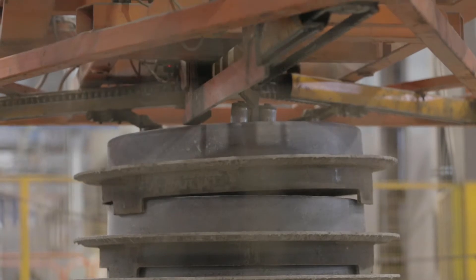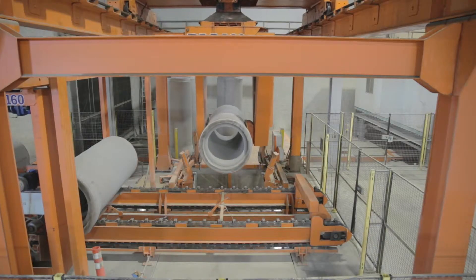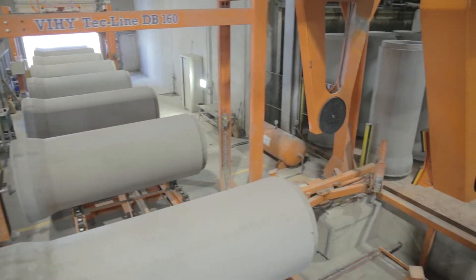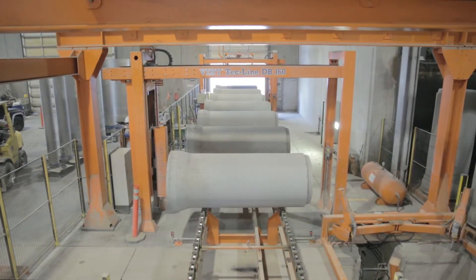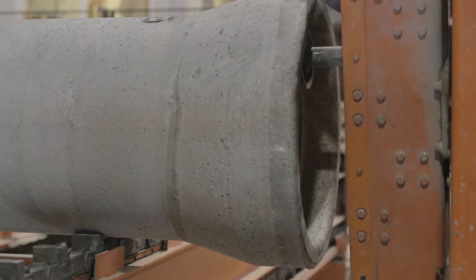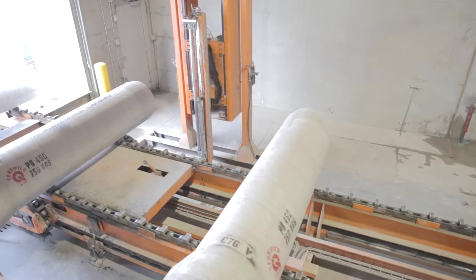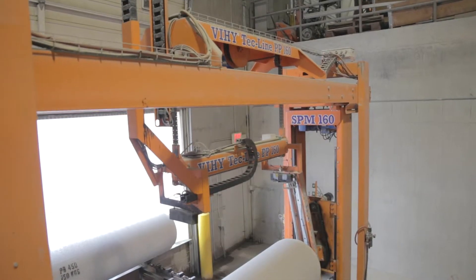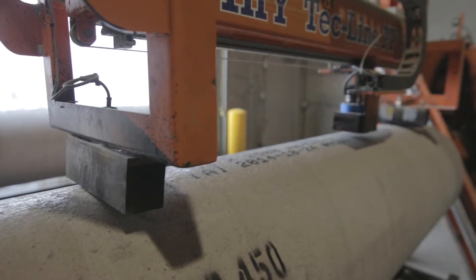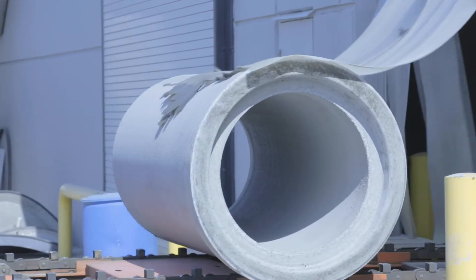With the Mastermatic, increased production speed and volume doesn't translate to increased manpower costs. The after-handling equipment and automation of the Mastermatic reduces the manpower required to produce the same amount of product on equivalent production machines by over 50%. From removing the bell pallet, deburring the bell ends, measuring the spigots, printing the date, serial number, and size and class of pipe during production, the Mastermatic ensures only the highest quality of concrete pipe is produced.